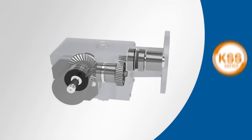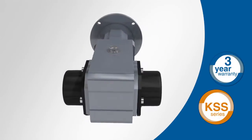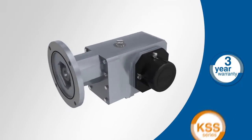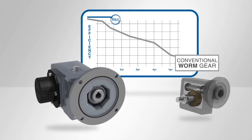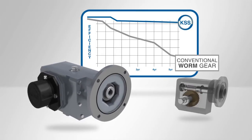Our KSS series, like all Stober products, comes with our three-year standard warranty and unparalleled customer support that separates us from the competition. These right-angle helical bevel drives offer a higher input-to-output efficiency over conventional worm gear reducers.